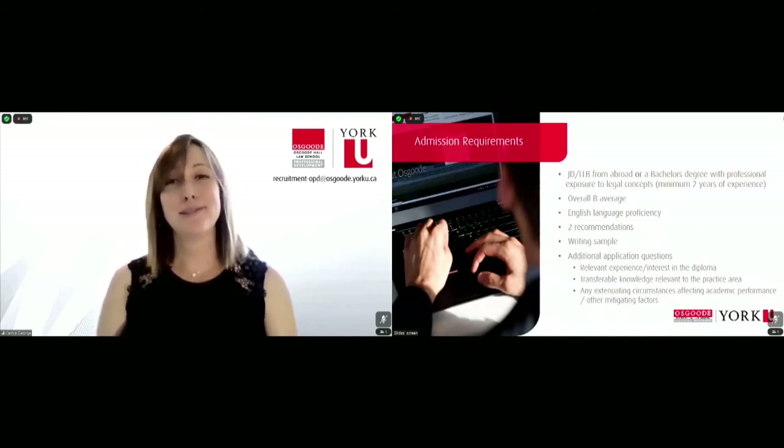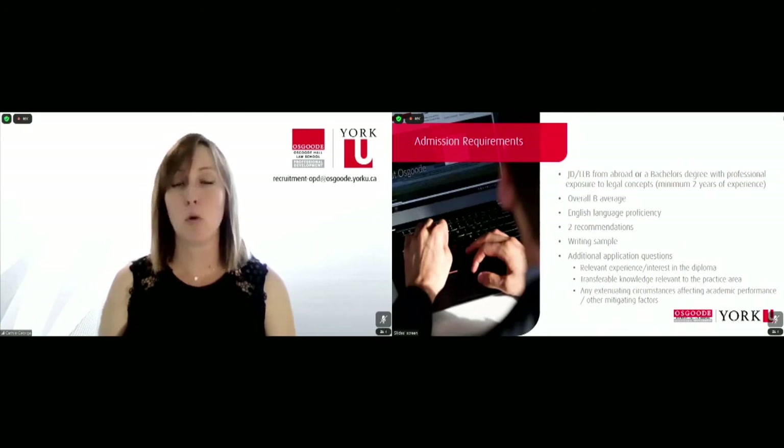Two recommendations are required. These can be academic and/or professional — it's up to you. Please note that we do not need formal letters from your recommendations. All we need are their contact details so that we can issue them a web form on your behalf.